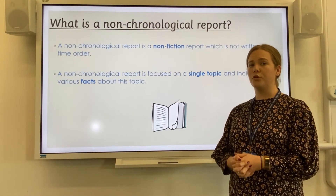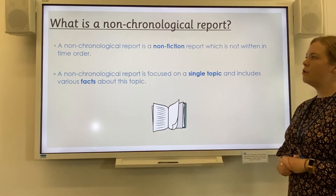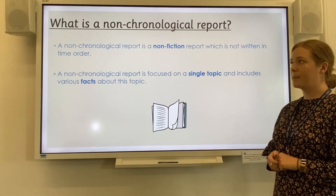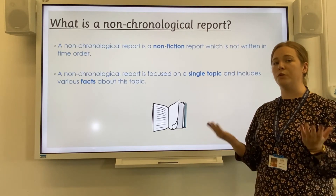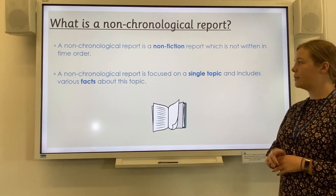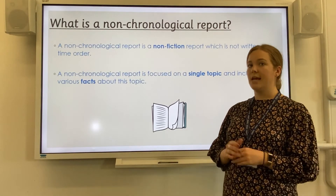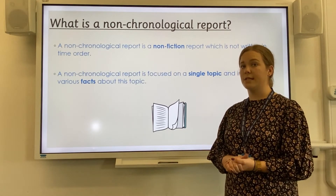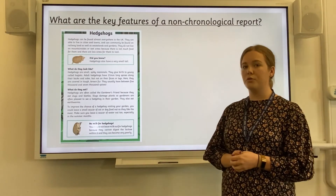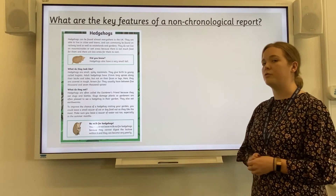So today we are focusing on non-chronological reports. A non-chronological report is a non-fiction report which is not written in time order. Non-fiction means it is about real life — it is not made up. A non-chronological report is focused on a single topic and includes various facts about this topic. Today our non-chronological report is going to be about stick insects, but first we are going to have a look at a non-chronological report about hedgehogs and identify the key features.